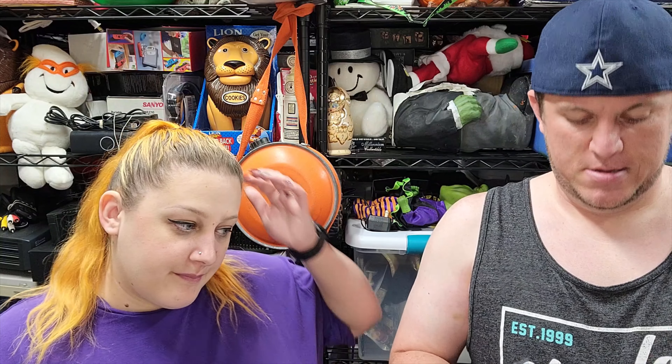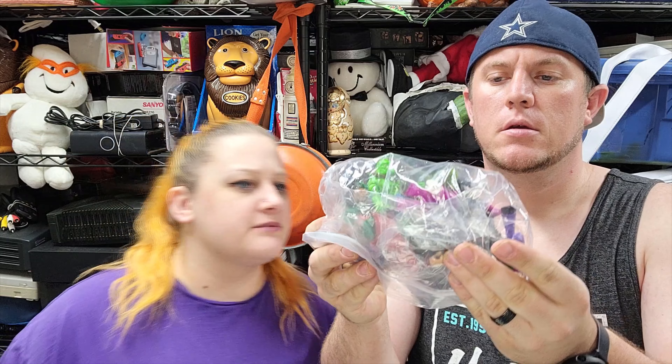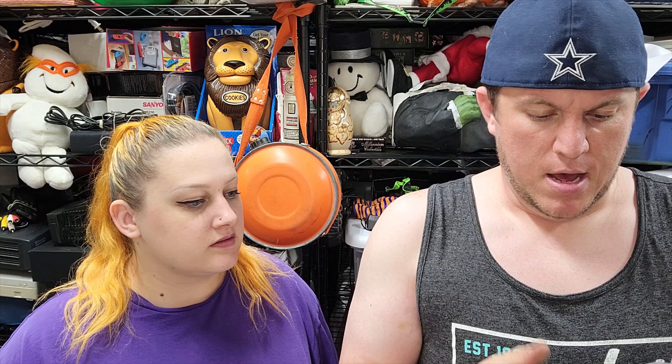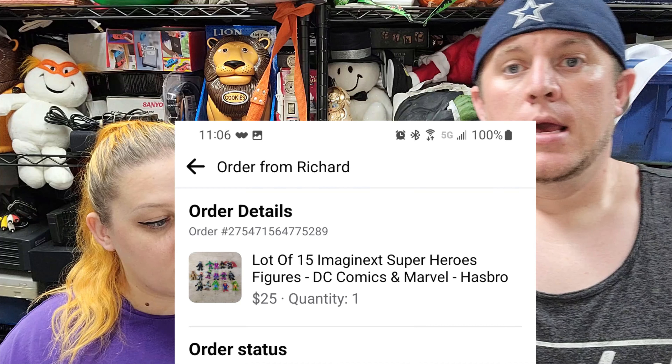This is a pack of Imaginext Marvel and DC characters — both. Got Batman and some others. This pack sold for $25 plus shipping. I had it listed for $30, the guy said would you do $25, and I said as long as you're paying shipping — it was like $5 something — and he did. So we sold these out. They were listed on all platforms, and this is our second sale on Facebook.